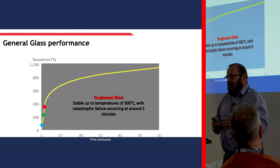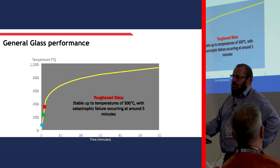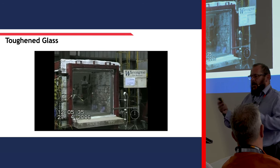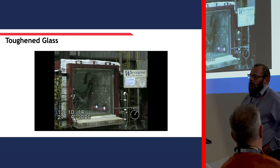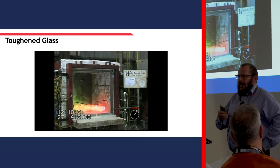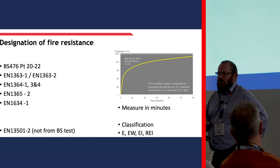Moving on to toughened glass - if you use standard toughened glass, and there are modified or advanced toughened glasses available which are stable to a higher temperature, catastrophic failure will occur after about five minutes. This video shows an autoclave test - someone testing what they were hoping was a fire resistant glass, but it's normally toughened. As it's slowed down, the glass breaks very much like you see in standard safety glass in car side lights or bus shelters. So it is classified as a safety glass in terms of bodily impact, but not in terms of fire resistance.